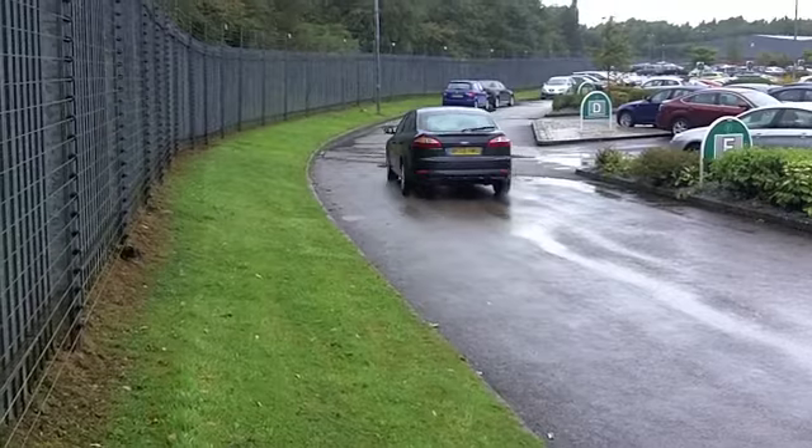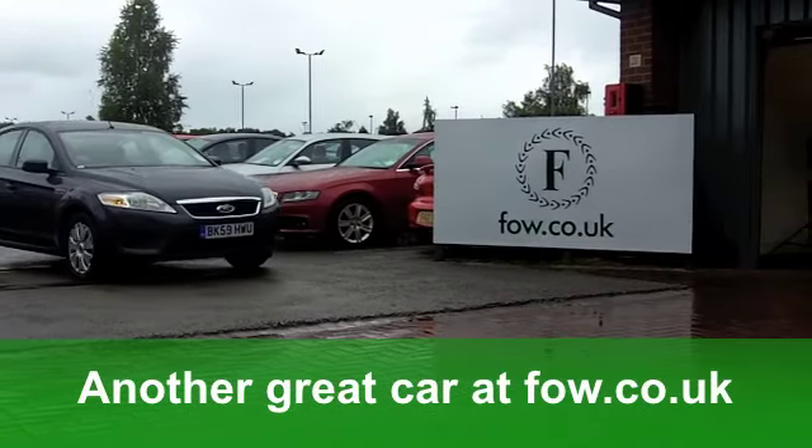Can you see a test drive? No problem. Ring and reserve at Fords of Winsford.